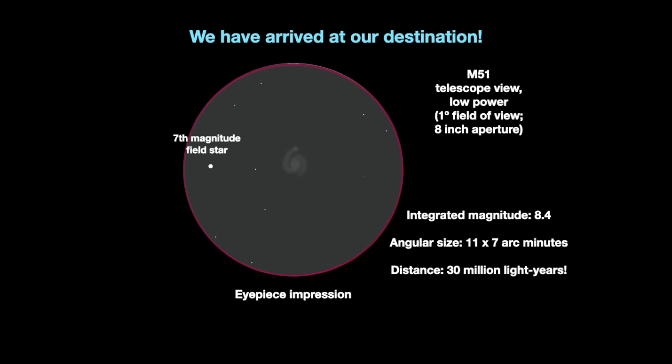Scan the immediate area — you'll quickly land on the glow of this galaxy. It is an amazing sight. Consider that the light you see left the galaxy some 31 million years ago.